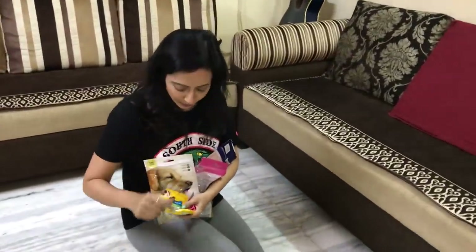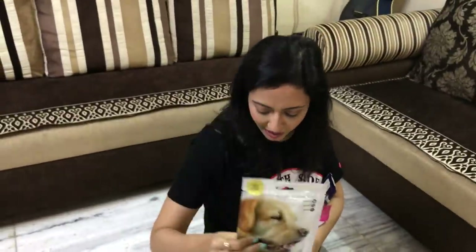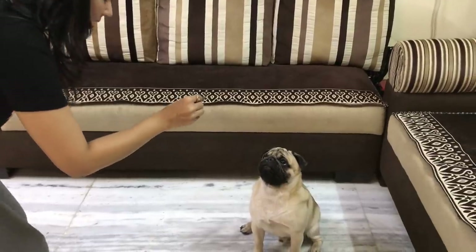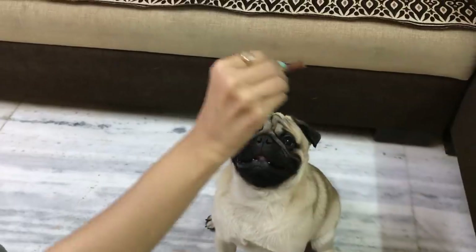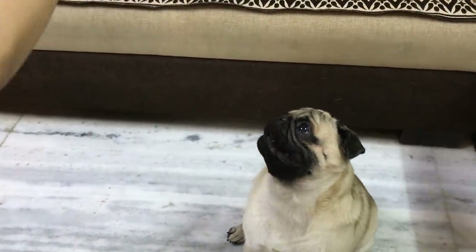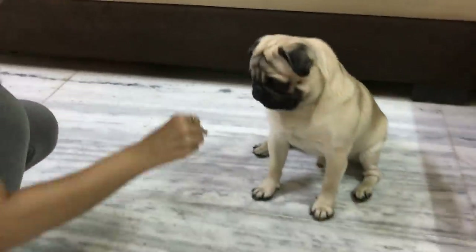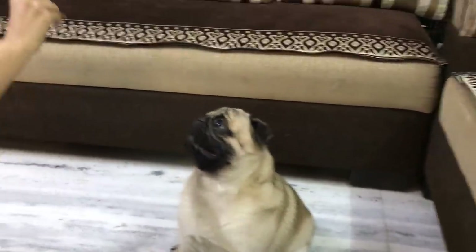So, we are 1-3 down. This is a turkey. This is a turkey, and Simba's treat is very good.